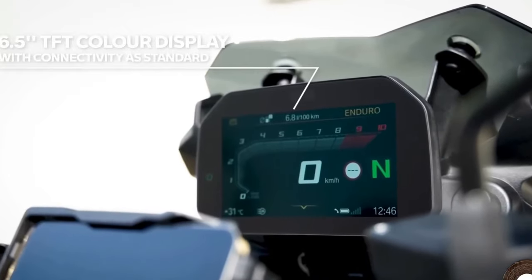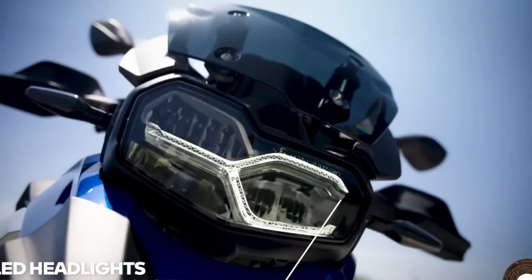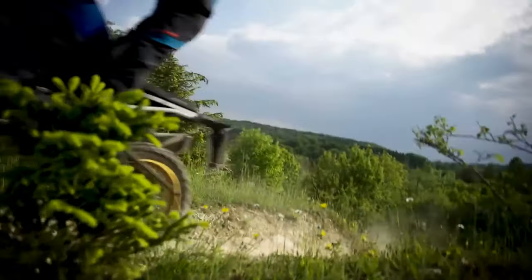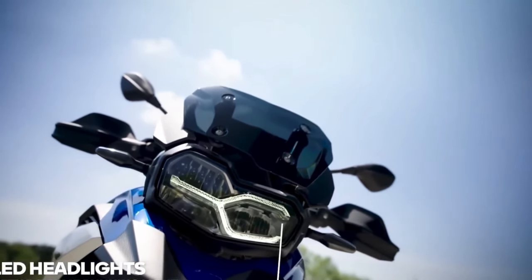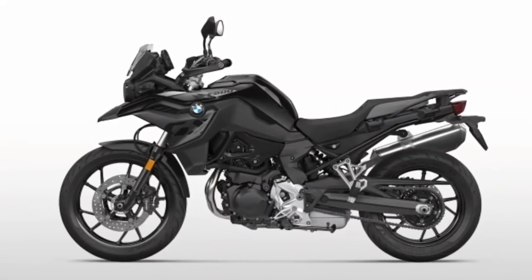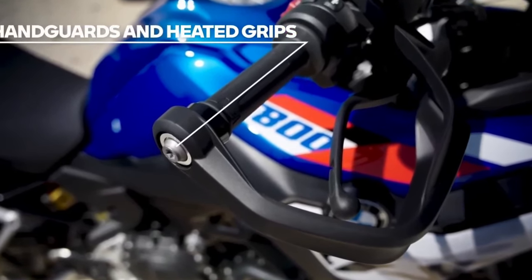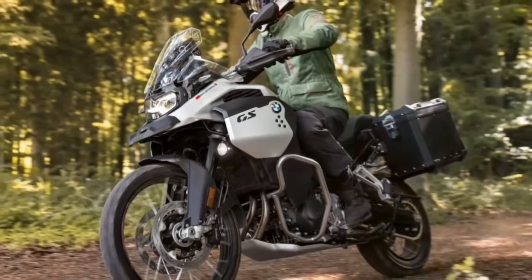The F900GS has an all-new tubular subframe partnered by top-shelf Showa upside-down forks and monoshock. The suspension is now fully adjustable and has considerably more travel at each end. The company claims the F900GS is a whopping 30 pounds lighter than the F850.